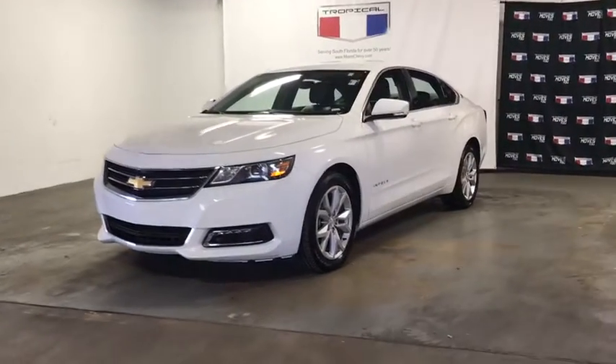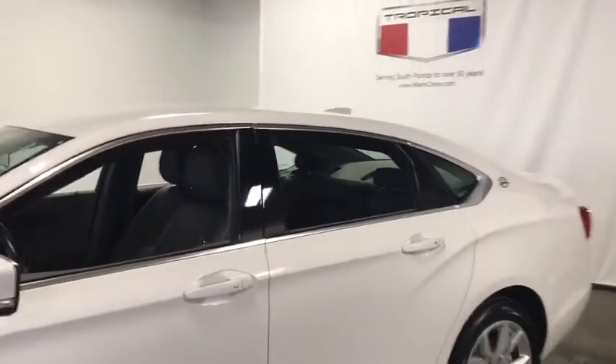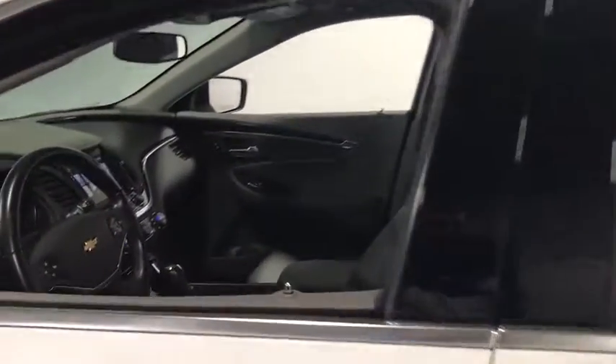Come test drive the 2019 Chevrolet Impala. The Impala has been one of America's favorites for over 50 years. Enough said. This vehicle has less than 35,000 miles.